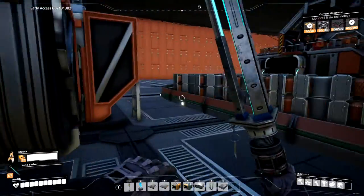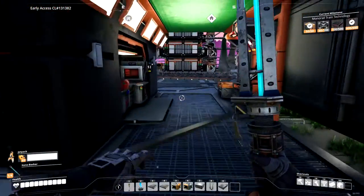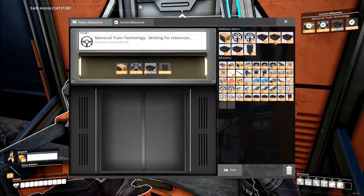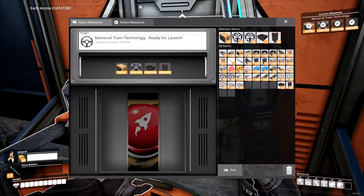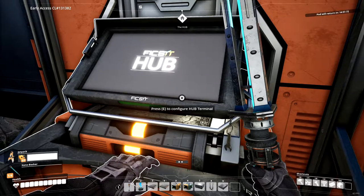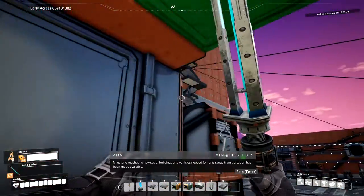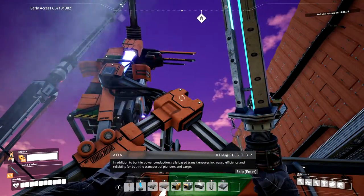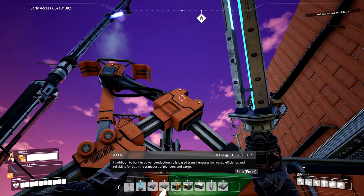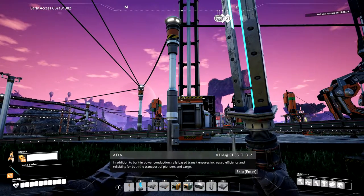That's not what I wanted — I want you. I love this jetpack. Let's dump this in here. Milestone reached! A new set of buildings and vehicles needed for long-range transportation has been made available. In addition to built-in pallet conduction, rails-based transit ensures increased efficiency and reliability for both the transport of pioneers and cargo.